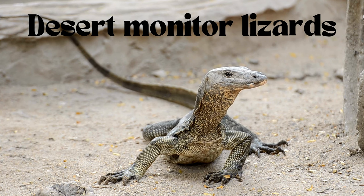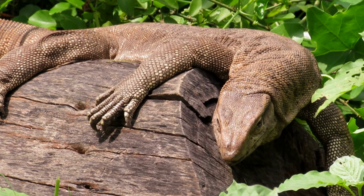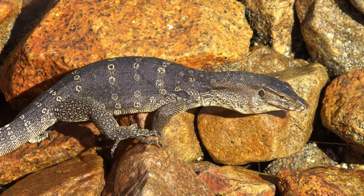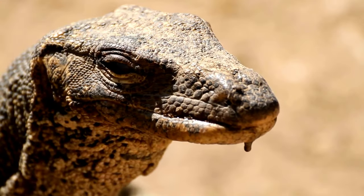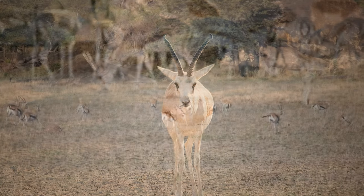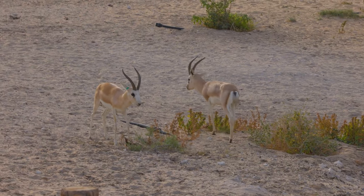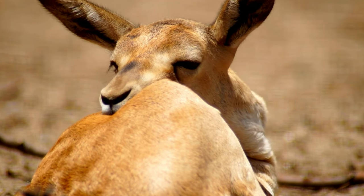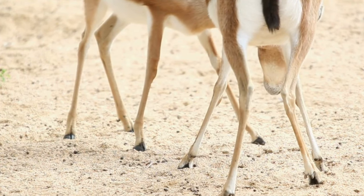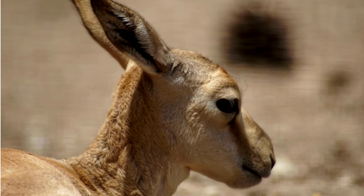Don't be surprised if you spot the desert monitor lizards putting on a desert acrobatic show. With their long, muscular bodies and mighty claws, they navigate the sandy terrain with grace — the Sahara's very own gymnasts, flipping and twirling through the dunes in search of a tasty snack. Look out for the sand gazelles, the Sahara's marathon champions. These agile creatures have mastered the art of desert survival, extracting moisture from their food like desert smoothie connoisseurs, and keeping their cool in the face of scorching temperatures.